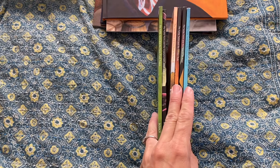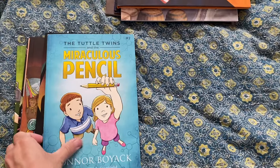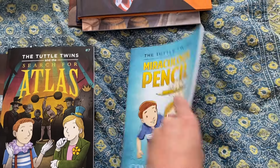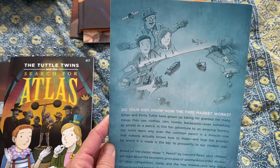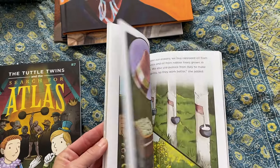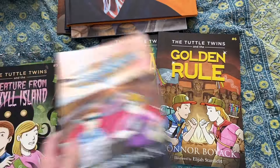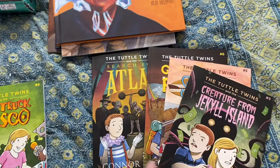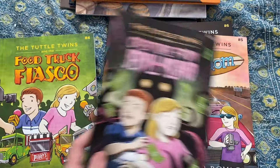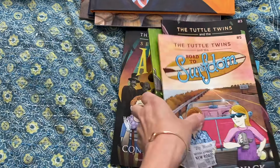We're going to be jumping into the Tuttle Twins next semester for some additional social studies. I read The Miraculous Pencil before buying any other Tuttle Twins books and I really, really liked it — it's just an awesome way for kids to understand everything that goes into one simple pencil in terms of how the free market works. These are really easy reads, so I picked out six, all about different themes of government, economy, and things like that in our society. My plan is to read one of these a week for a short period of time next semester.